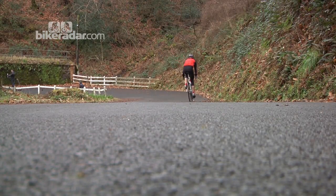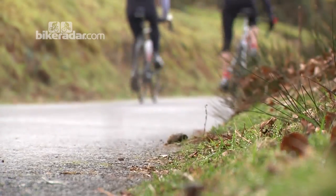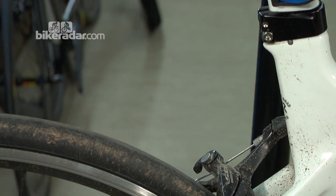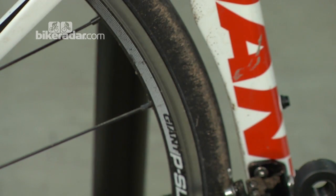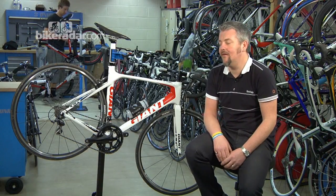Weight-wise it's pretty decent too, dropping under eight kilos quite easily. There are plenty of aerodynamic touches going on — aero seat post, aero seat mast, a nice cutaway on the rear wheel, and a brilliantly massively overbuilt bottom bracket with big chain stays, keeping that back end really nice and stiff.